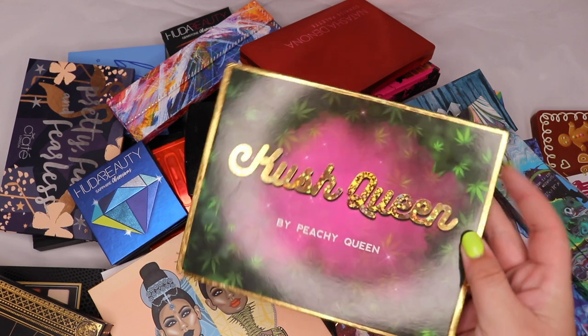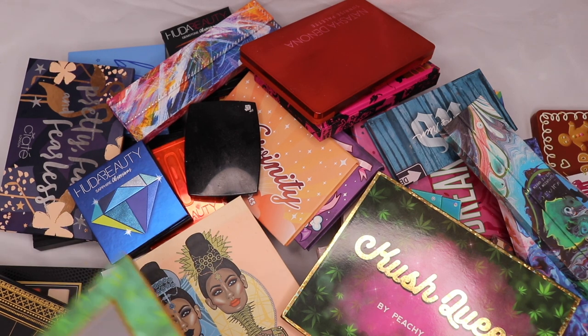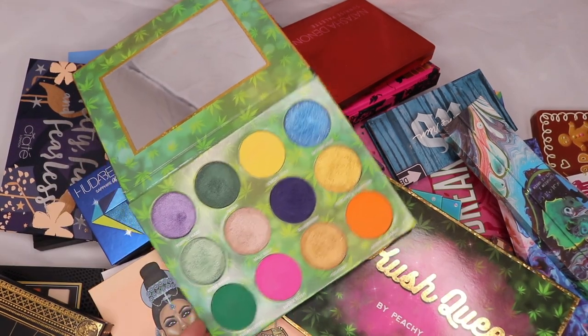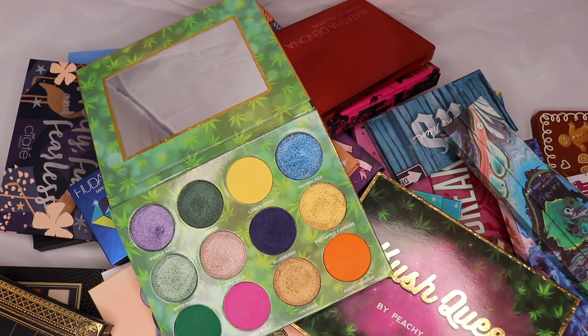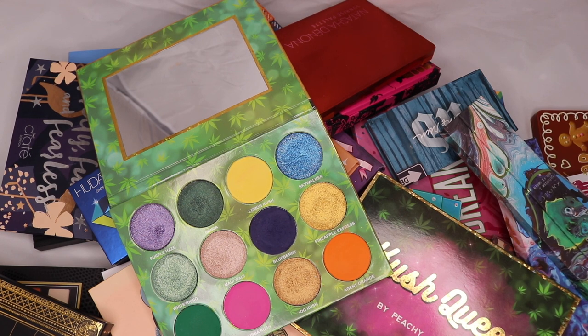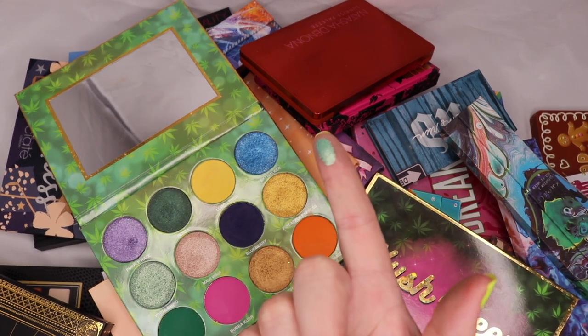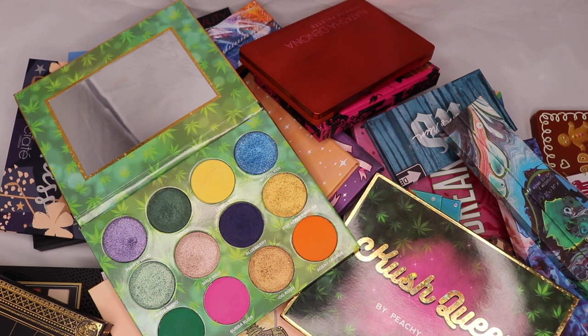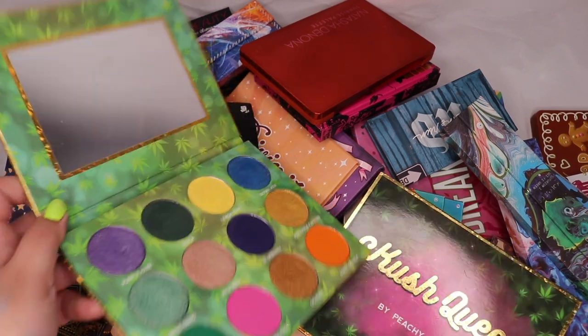From Peachy Queen I have the Kush Queen palette — this was one of my first indie brand palette purchases. It was really beautiful but the shipping took a really long time. I ordered swatch stickers to come with it and they never came — I emailed customer service, they said they were coming, they never came, and I gave up. I know a lot of people love the brand because they repost a lot on Instagram. It does have beautiful shimmers — just look at White Rhino. I'm keen to keep it for memories but I don't recommend them for customer service.